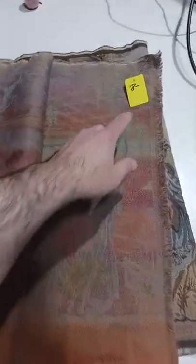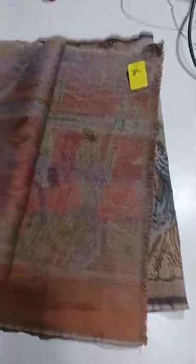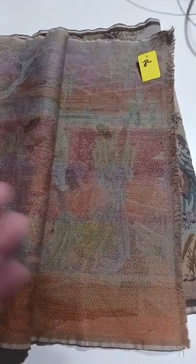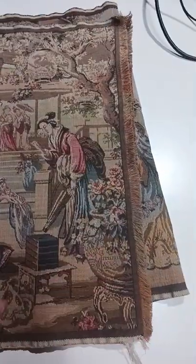Here's an interesting piece. I paid $8 for this. This was hanging up with sheets, towels, and things like that at a cancer donation center. It was $8. I was happy to get it because what it is, is an original tapestry.